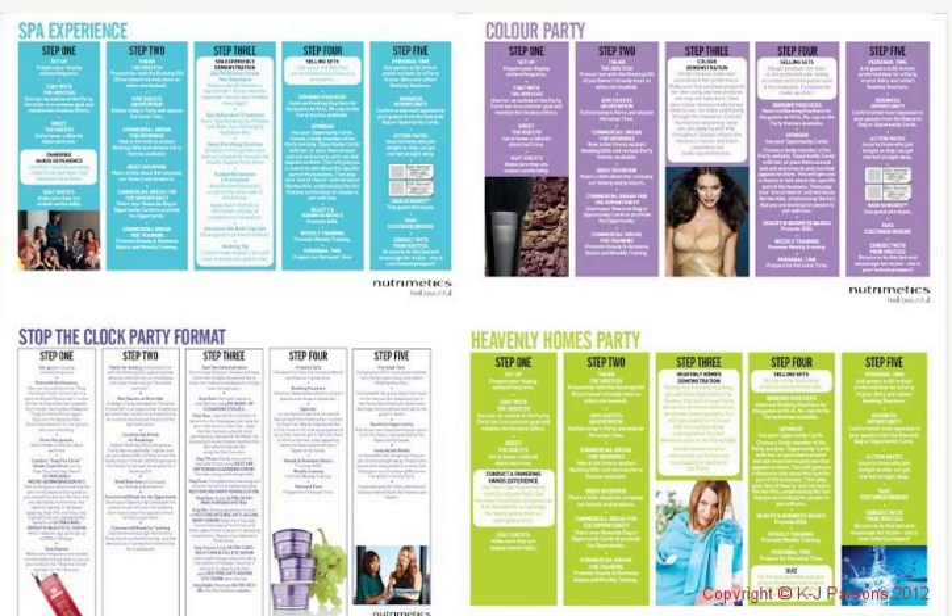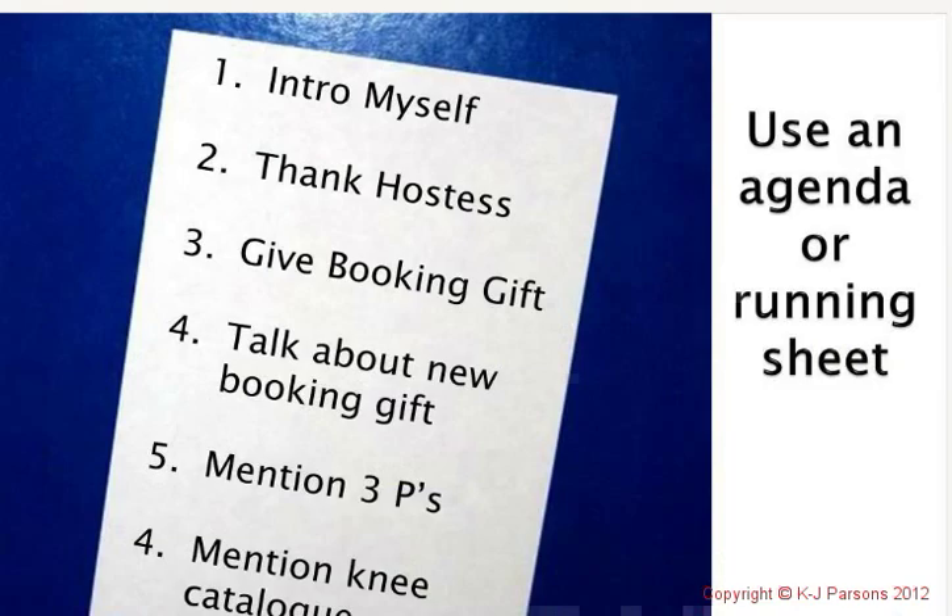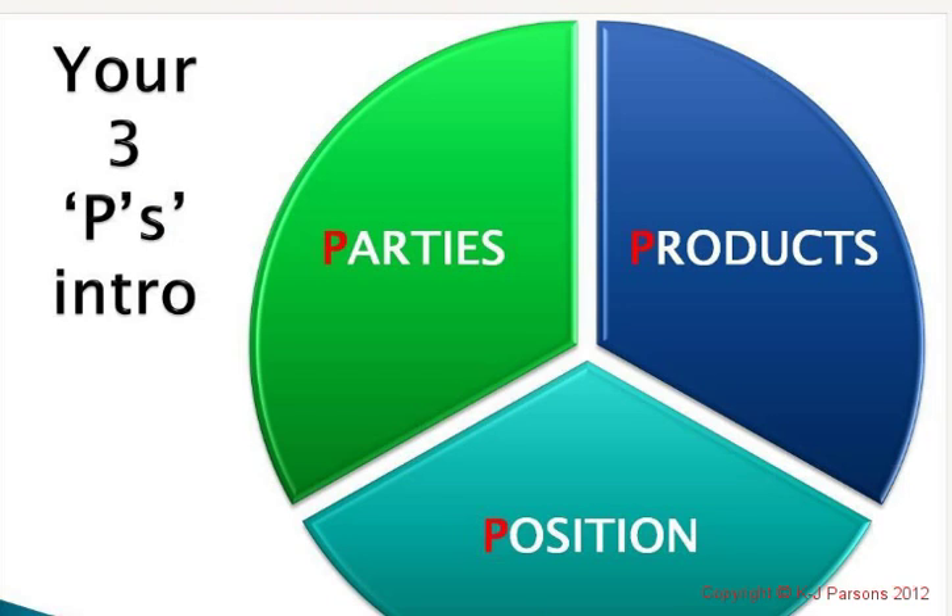Whichever party you are doing, make sure you're prepared ahead of time with everything you need, because you don't want to rock up to the party only to realize you've left the microdermabrasion at home. A little bit of preparation goes a long way. Always use an agenda or a running sheet — you use this ahead of time. If I've got notes sitting down there and I'm trying to conduct a party, I can't read that far down. So I just write myself a little running agenda so I know exactly where I'm up to.